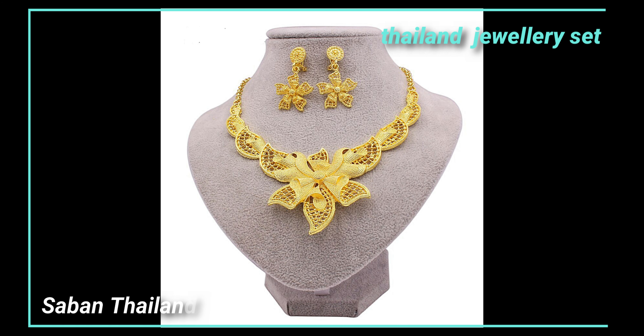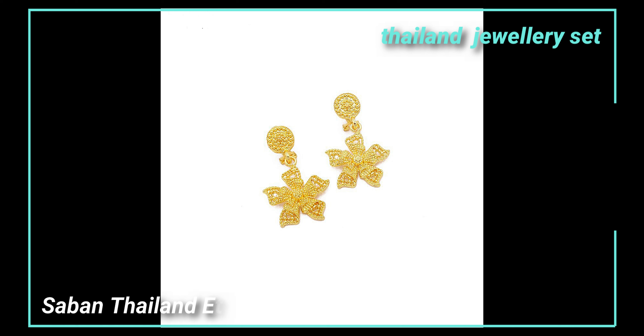Follow our shop. You will be able to see new products from us before anyone else. Buy from us — you will have a smile and have a happy life.